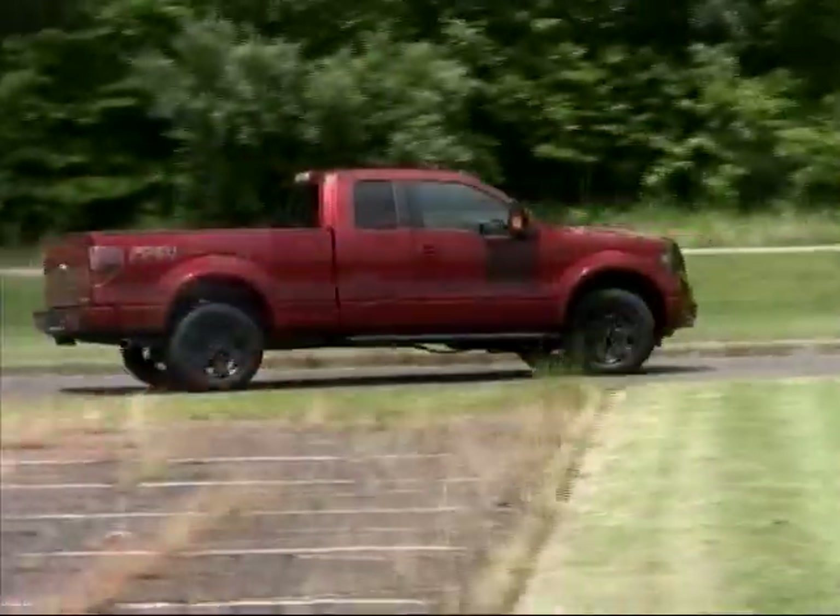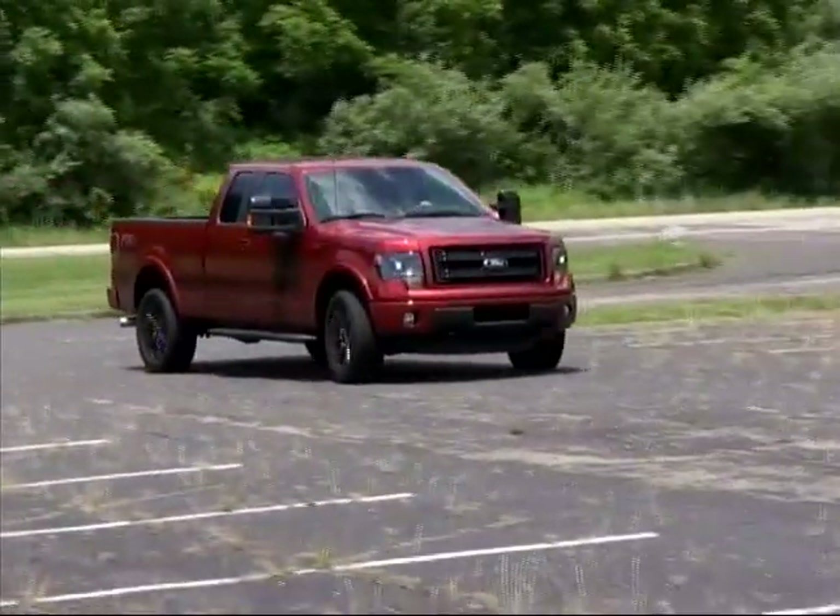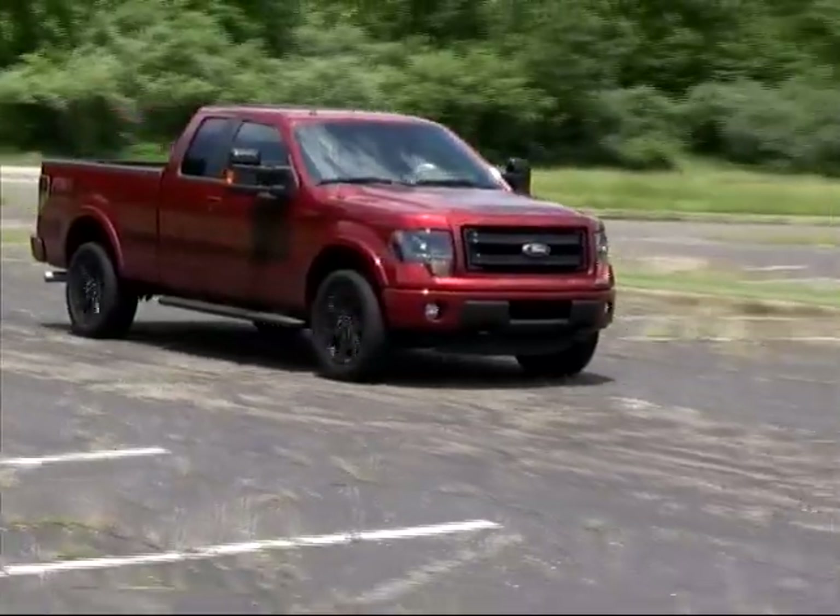We recently had the opportunity to check out a Ford F-150 with a sporting trim, and it proved to be a lot of fun to drive.